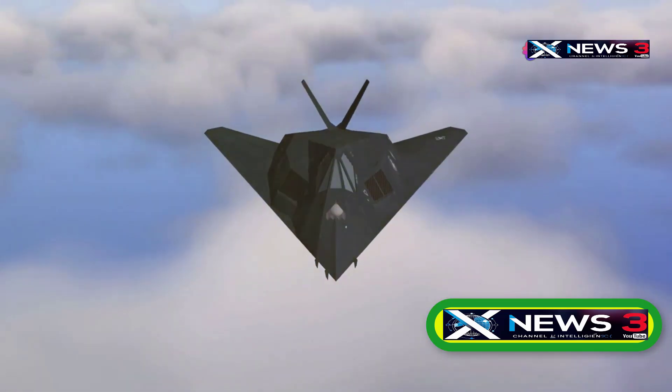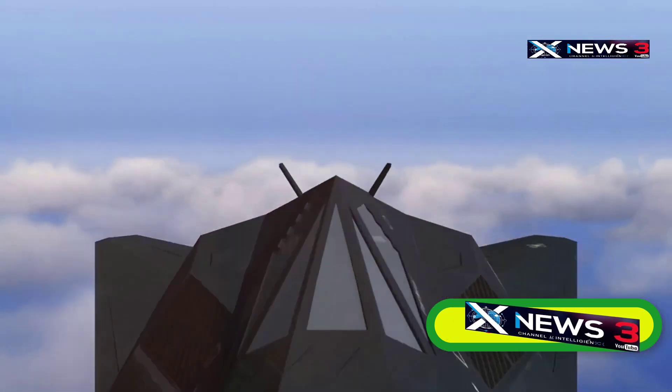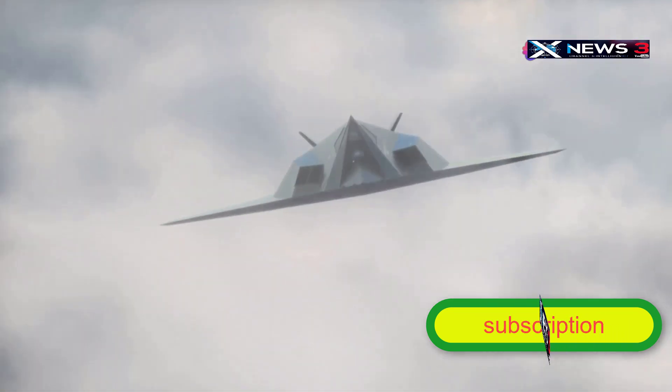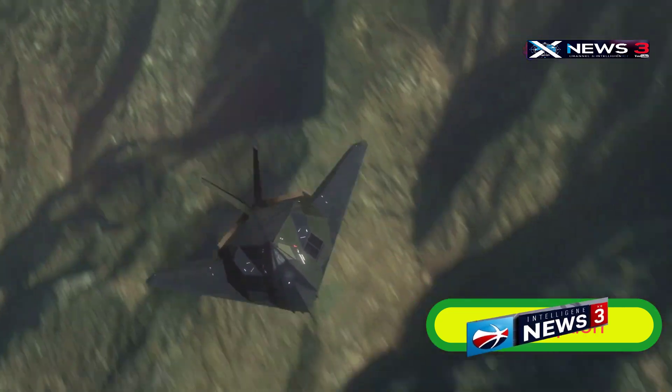Imagine a sleek black body that flows into a needle-shaped nose, angled wings, and two distinct engine components. You'd think we were talking about some kind of futuristic aircraft, but actually we're describing the SR-71 Blackbird, the legendary spy plane that took to the skies during the height of the Cold War.